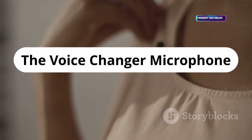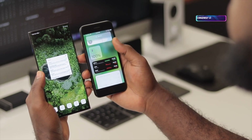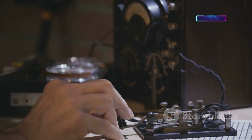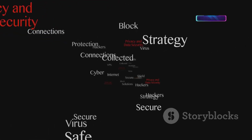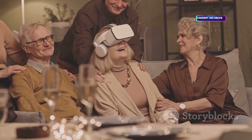Voice changers aren't just for pranks — they're useful in security demos. Disguise your voice to show how attackers can impersonate others in social engineering attacks. Simple mics or advanced combos let you tweak your sound. Demonstrates the psychology of trust and security — mostly fun but with real-world implications.